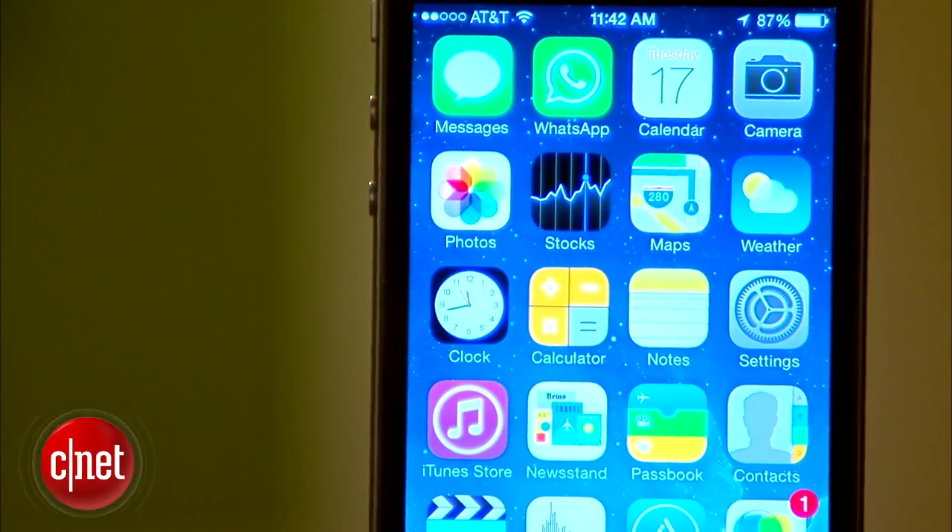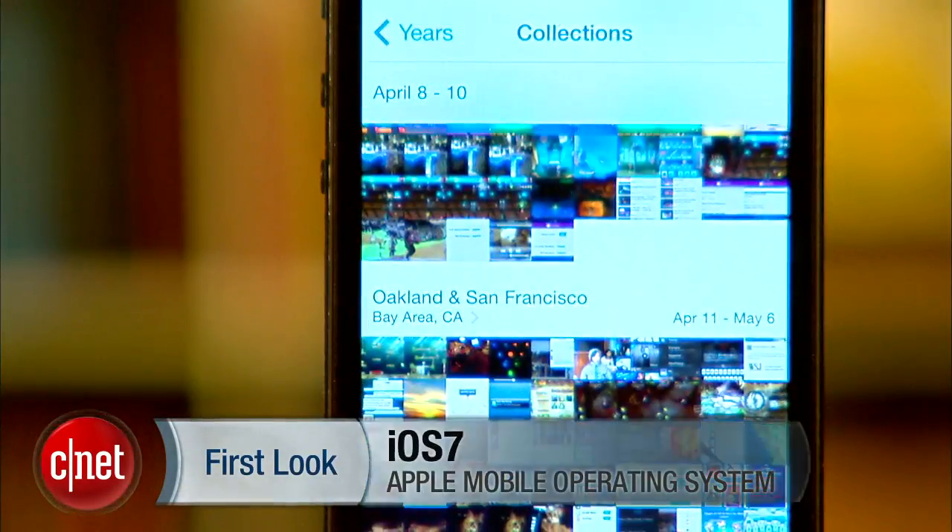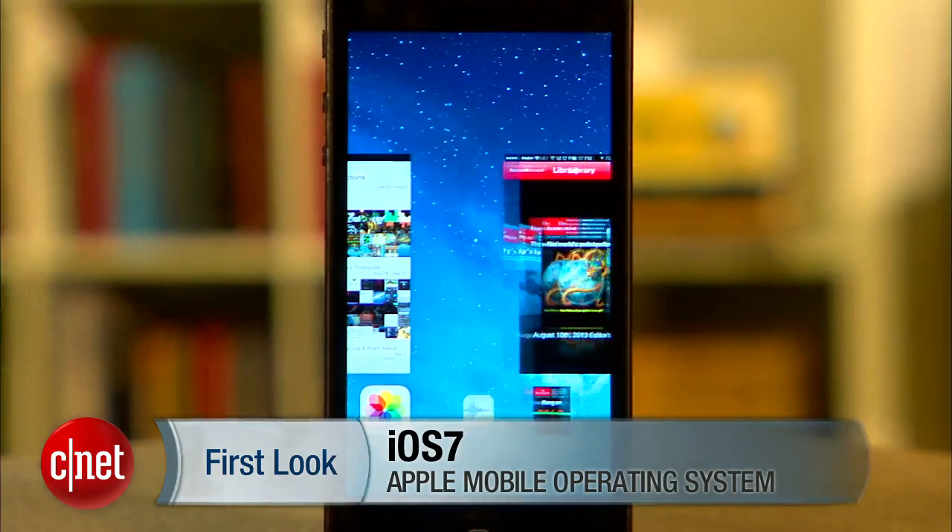iOS 7 is finally here, and it has a completely new look, new features, reworked interfaces for the core apps, and plenty to show off.